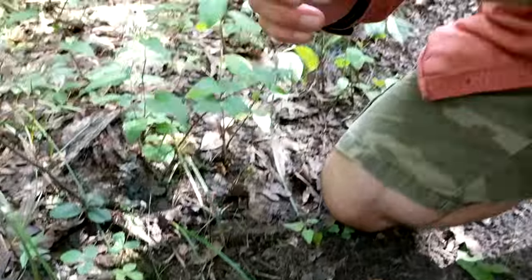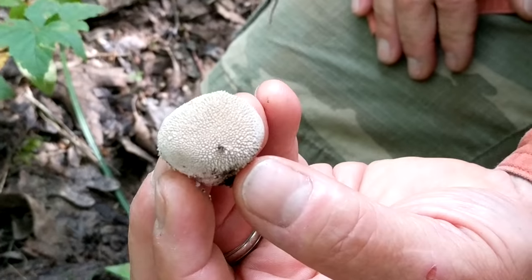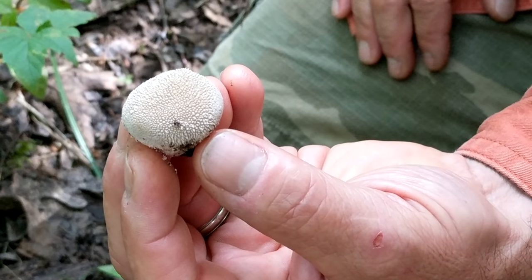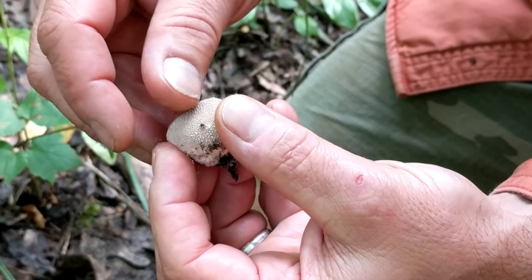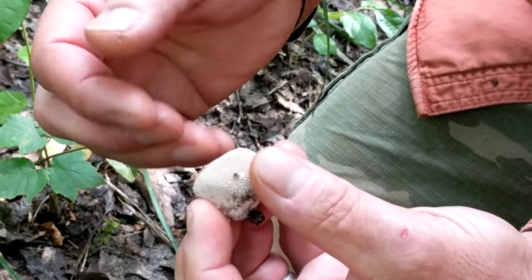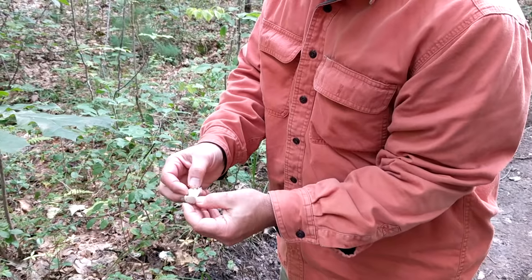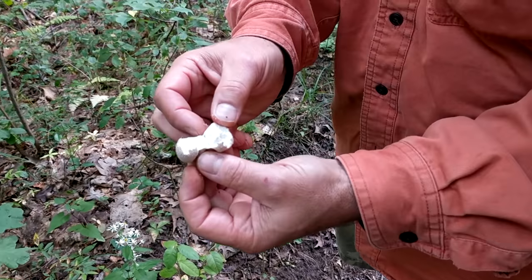This is the unmistakable gem-studded puffball. You can see those little gems or studs that crest the top and surrounding areas of the mushroom. I could scrape these — and you'll see on my thumbnail that dustiness. Those are the spores of the gem-studded puffball. Beautiful, white, fleshy — this is a choice edible mushroom.